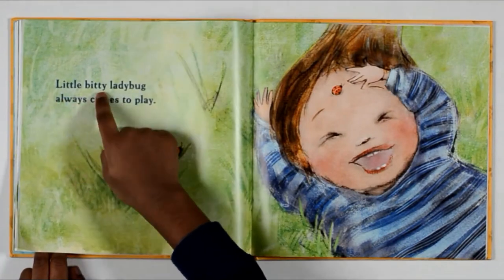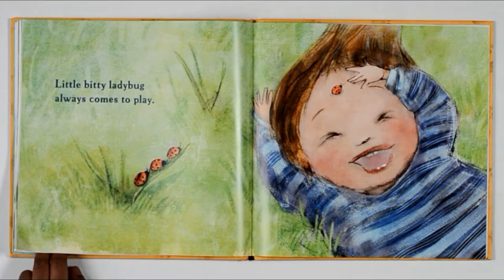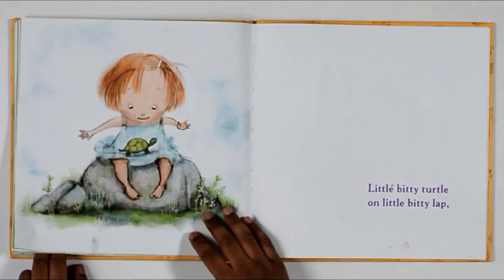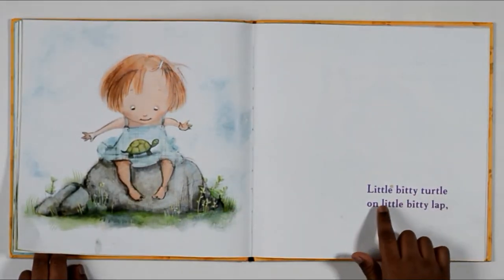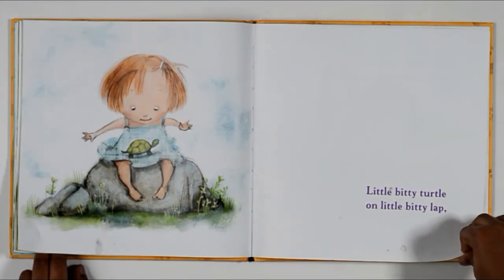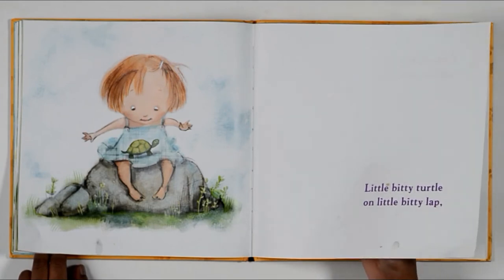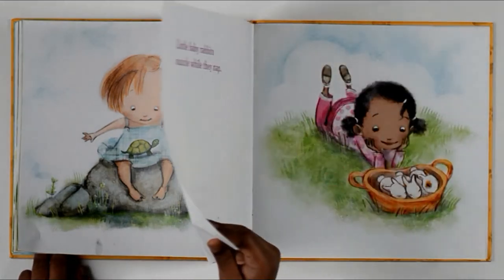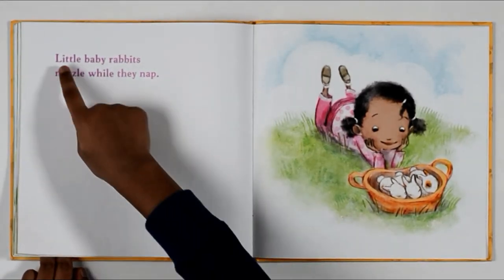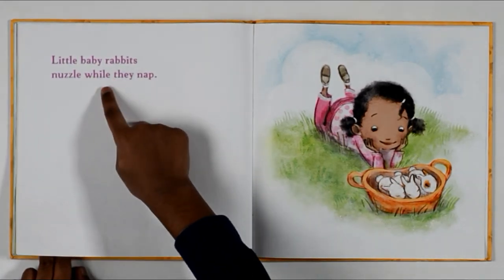Little bitty ladybug always come to play. Has a ladybug ever come to play with you? Yes, some do. Little bitty turtle on little bitty lap. Has a turtle come on your lap? Yes! It's exciting to know about turtles sitting on your lap or taking a nap. Little bitty baby rabbits — another while they nap.